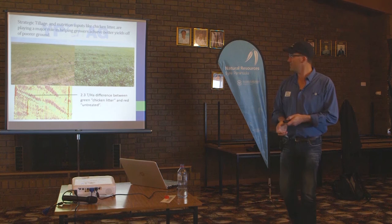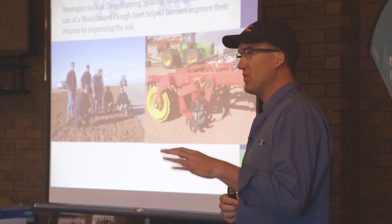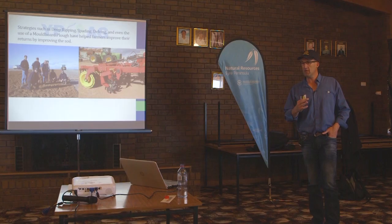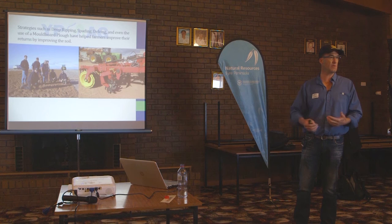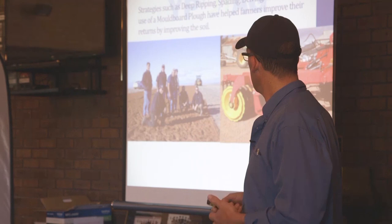Things like deep ripping, spading, delving, and to a lesser extent mouldboard ploughing are really helping to maximise our returns by improving that soil. In some aspects you can throw a lot of inputs into those soils and just not have the return, but as soon as you overcome that restraint, your return on investment is quite phenomenal. You've got to make every dollar count, particularly with land values as they are on York Peninsula.